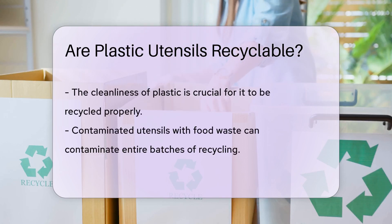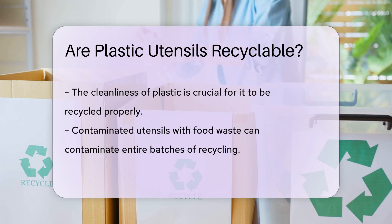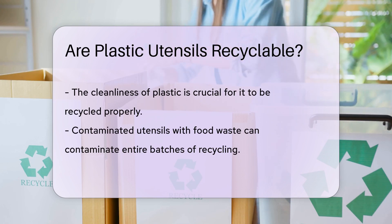The condition of the plastic also plays a role. Contaminated utensils — say with leftover food — can spoil a batch of recycling. Cleanliness is key.